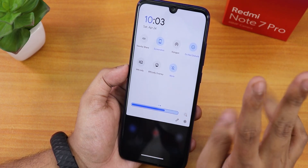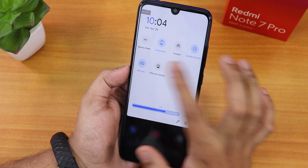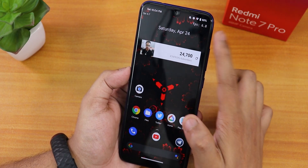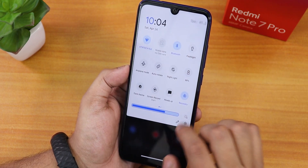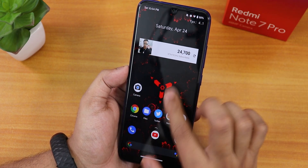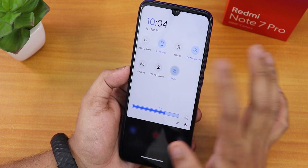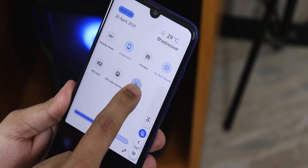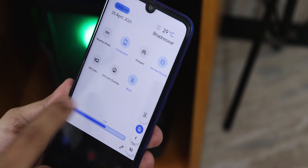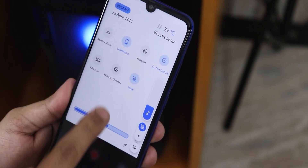There are two FPS info overlays — one shows on the top left, and the other is a different style. I prefer the second one. There's also a mute toggle to set the phone to ring, vibrate, or mute. If you tap and hold the mute icon, you get the volume panel, so even if your volume buttons are broken you can still access it.